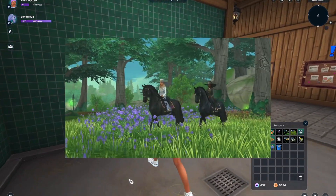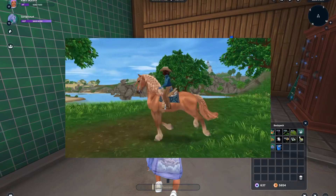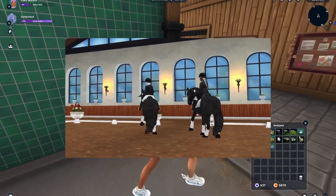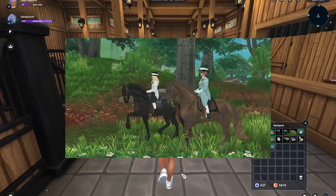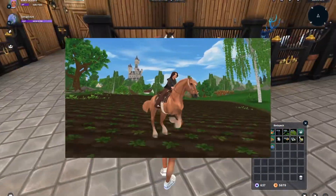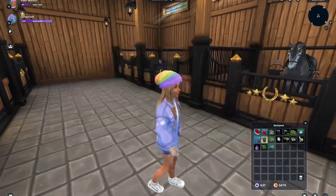Also, if you guys didn't know, the brand new Gen 3 Friesian is coming to Star Stable, because the current Gen 3 Friesian is really crusty. I'm so glad they are bringing in a new Friesian! Anyway, which horses haven't I given a pat in a long time?